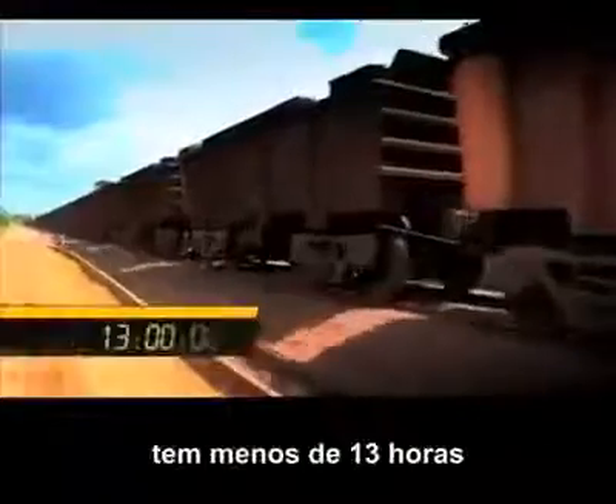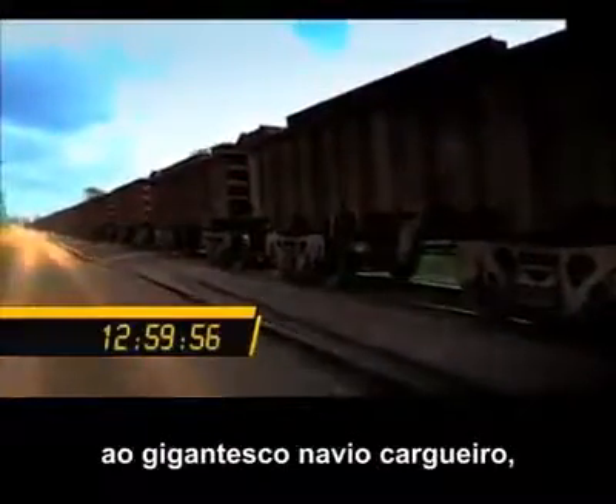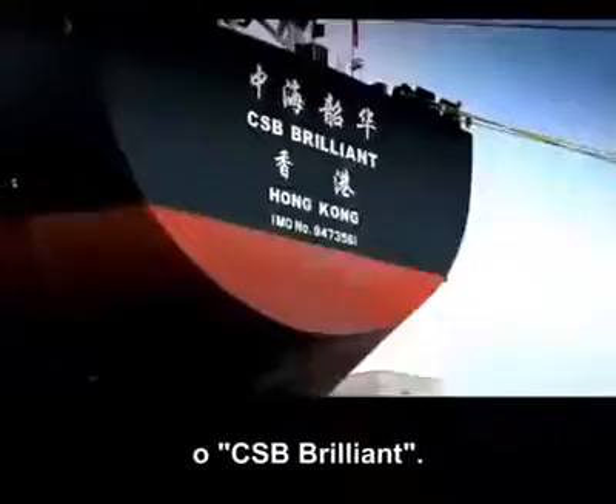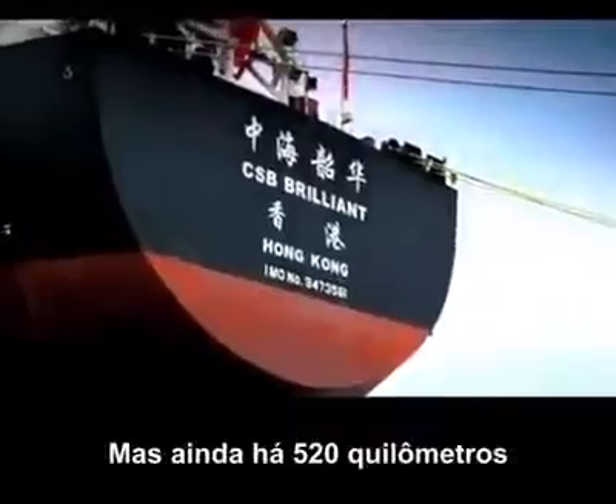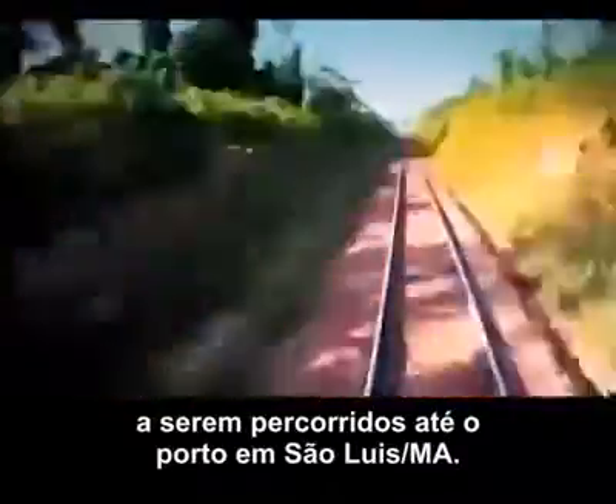In Brazil, the world's longest train has less than 13 hours to deliver its massive load of iron ore to the giant bulk carrier, the CSB Brilliant. But there are still 520 kilometers left to travel to the port in São Luís.